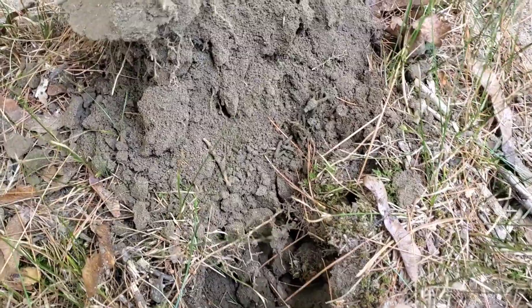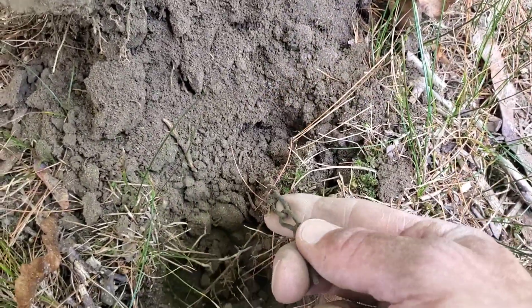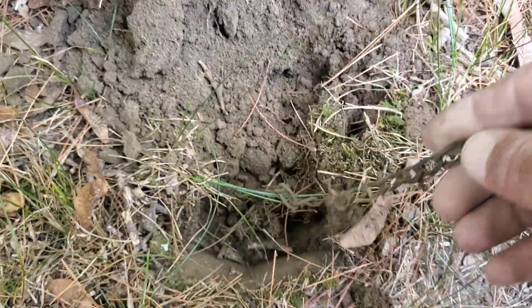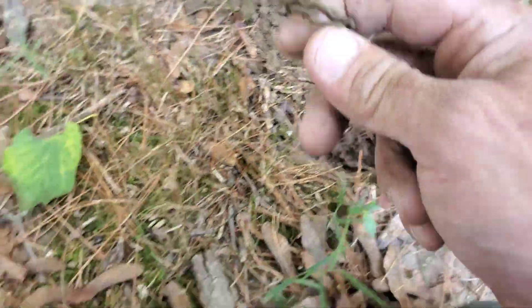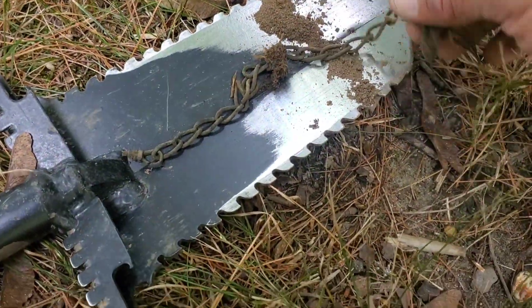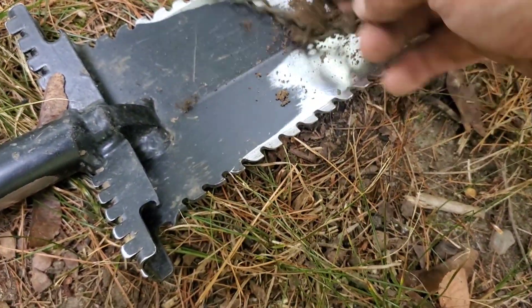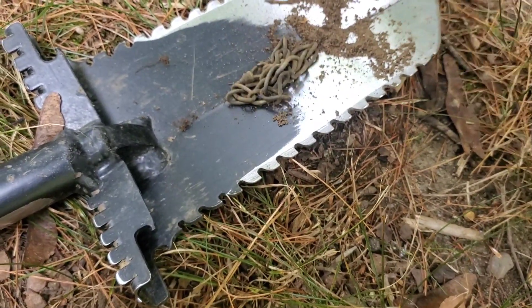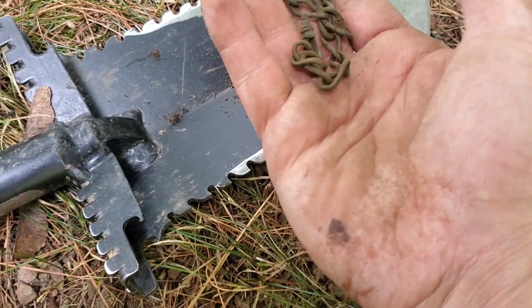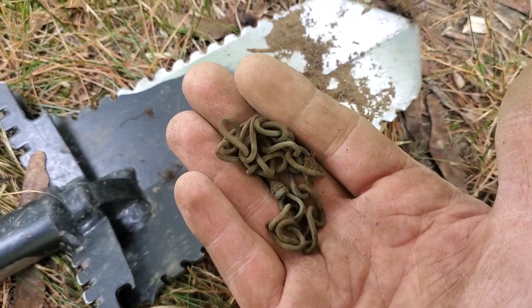Getting a nice mid-tone here in the 50s. Popped the plug and saw this hanging out. It's a little chain of some sort. I was hoping for jewelry. I don't know what that was — maybe it would have been a chain on a lantern or something. Pretty cool, though. We'll take it.